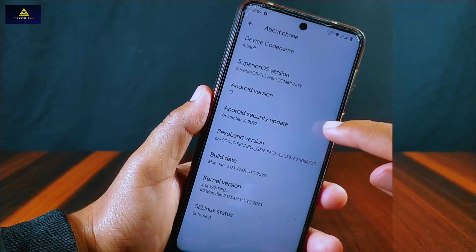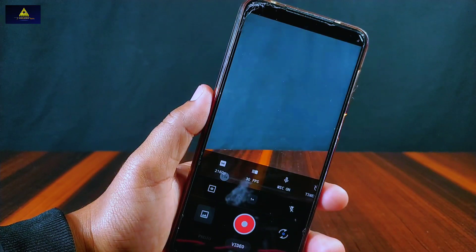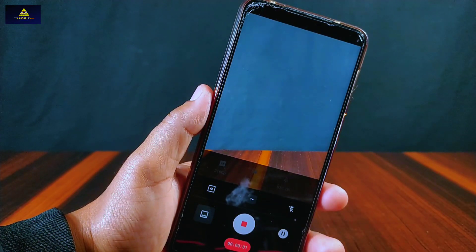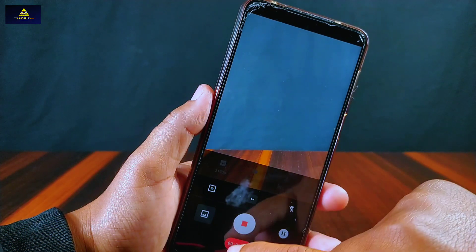It has TFC Plus kernel used in this ROM. This ROM has a custom camera installed, and from here we can record up to 4K video as well — and this camera works properly. You can also use it for gaming.